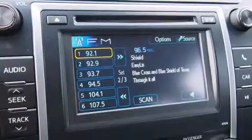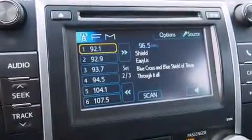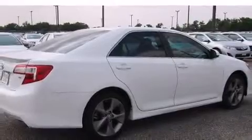Top features include front fog lights, one-touch window functionality, variably intermittent wipers, power moonroof, heated door mirrors, and remote keyless entry. A premium sound drive with six speakers provides you and your passengers a sensational audio experience.